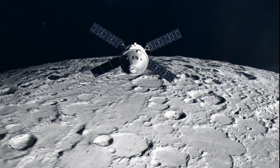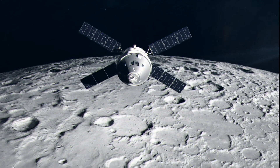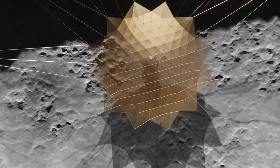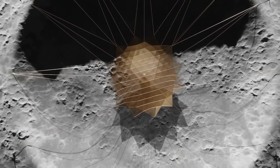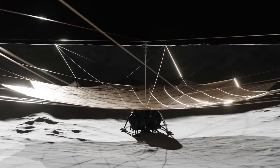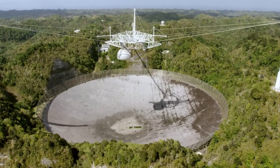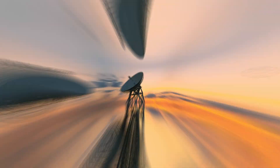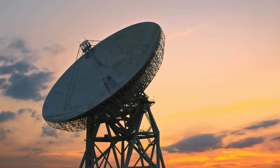Testing begins for the first asteroid mining mission to redirect an asteroid into lunar orbit. The Lunar Crater Telescope goes online. It is one kilometer (0.6 miles) wide and located on the dark side of the Moon, using the Moon as a shield. The telescope is free from Earth's electrical noise and free from radio noise generated by the Sun.